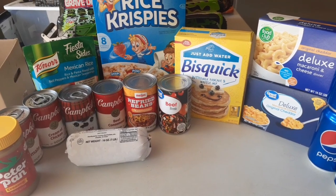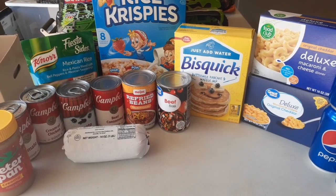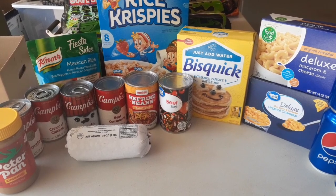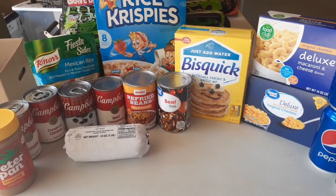It's a blessing all together no matter what. Everything you see here is something we're going to use at one point or another. Later on I'll be going to the other food pantry, so we'll have that one as well today.